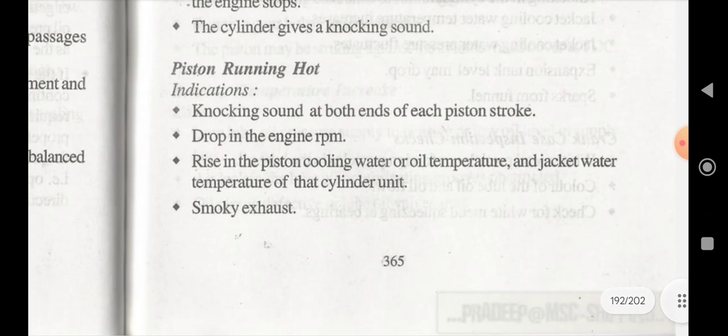If the piston is running hot, the indications are: knocking sound at both ends of each piston stroke, drop in engine RPM, rise in piston cooling water or oil temperature, increase in jacket cooling water temperature, jacket water temperature of that particular unit will also increase, and there will be smoky exhaust too.